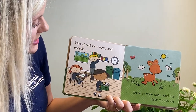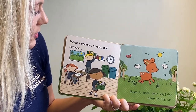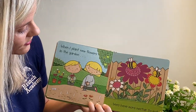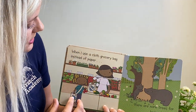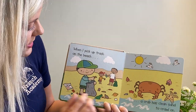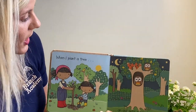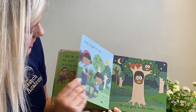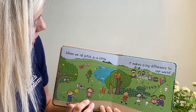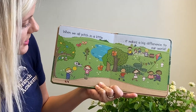When I reduce, reuse, and recycle, there is more land for deer to run on. When you make good choices — like recycling, picking up litter, turning off the water, planting new flowers, or using cloth bags — you can ask someone in your family to show you what cloth bags are. You can make a bird feeder, and there are lots of fun ways you can help others and help our community, just like in this story. When we all pitch in a little, it makes a big difference to our world. When you do something small, it helps everyone else.